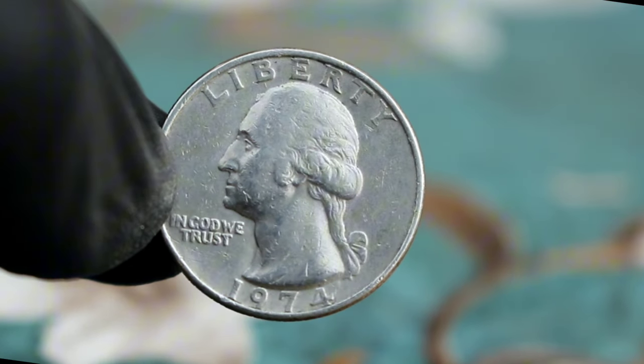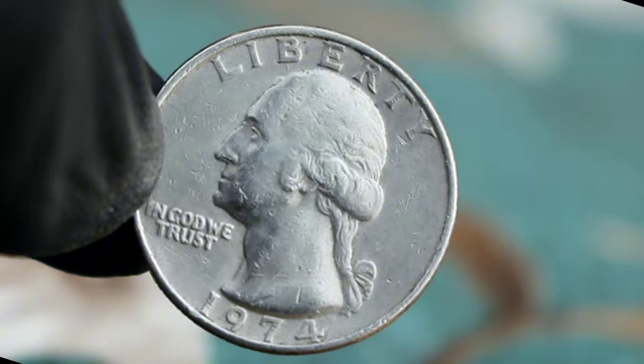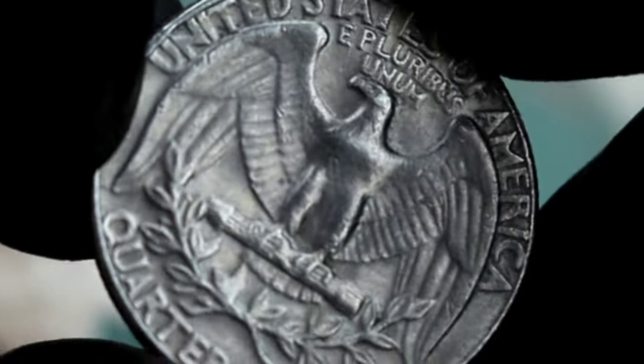And there you have it, folks — the Washington Liberty Quarter Dollar 1974 large date without a mint mark, a fascinating piece of numismatic history with significant value in today's market. Thanks for tuning in, and be sure to subscribe for more coin collecting tips and insights. Until next time, happy collecting!